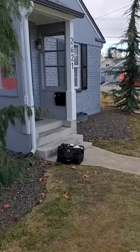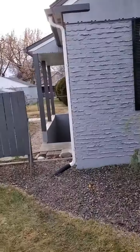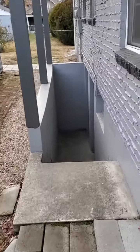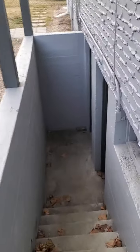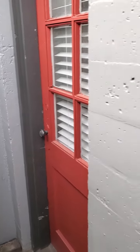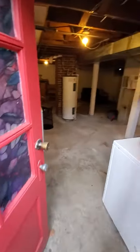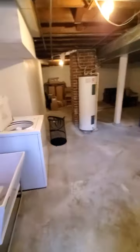Here's the entrance to the Davis side unit, and if you come around the side over here there's an exterior stairwell with two doors. The second door leads to the unit I already did the walkthrough for, but there's this first door that opens up to the basement for the second unit.